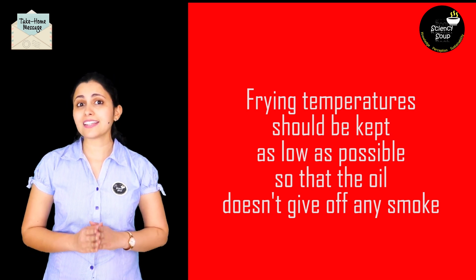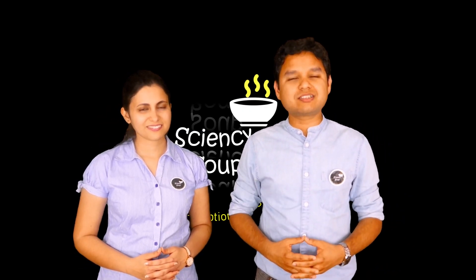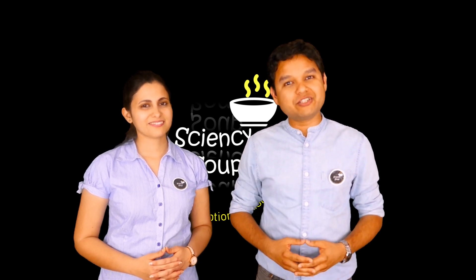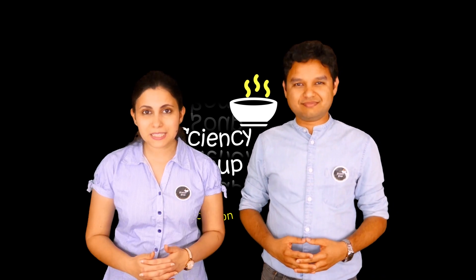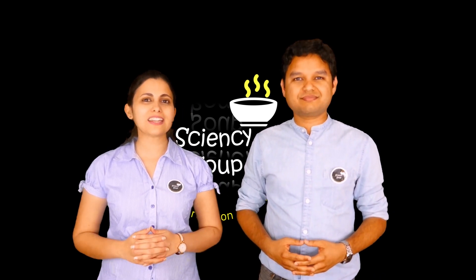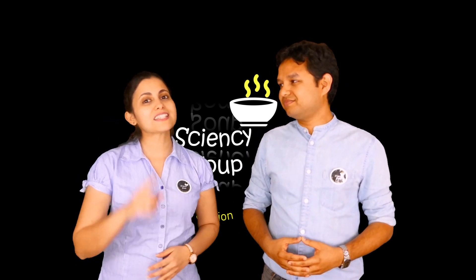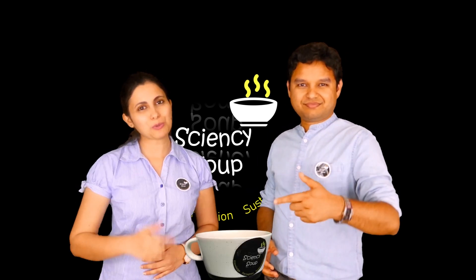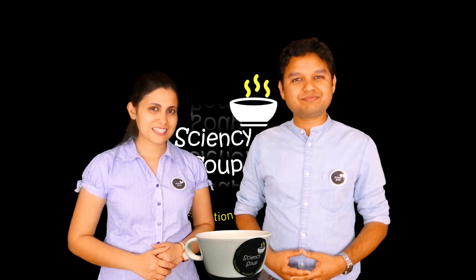And that's it for today's video. If you learned something new today about cooking oils, please hit the like button and share this information with your family and friends. For more such videos, please subscribe to our channel Sciencey Soup and press the bell icon to get notified every time we post a new video. We will keep bringing science to you in very simple language. Because if science is not your cup of tea, here comes your bowl of Sciencey Soup. We will see you in the next video. Till then, take care and stay curious!